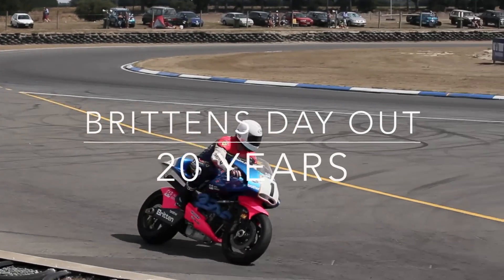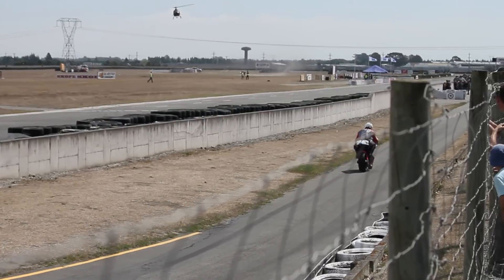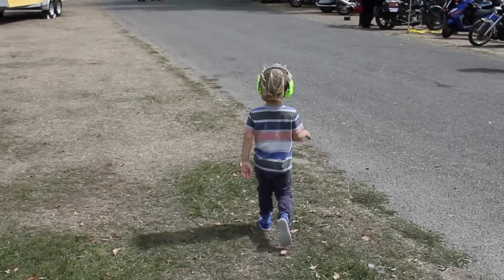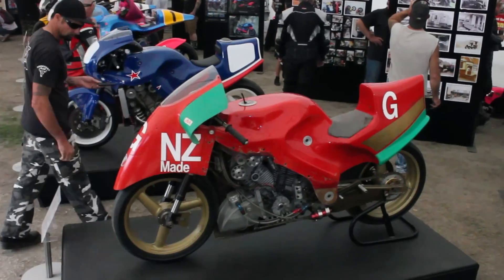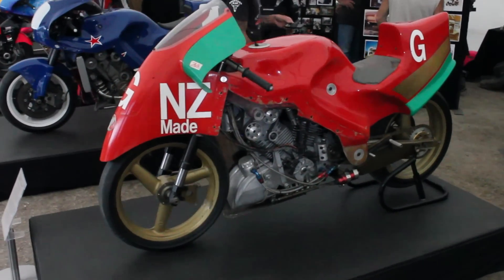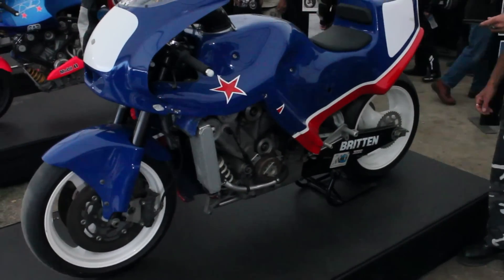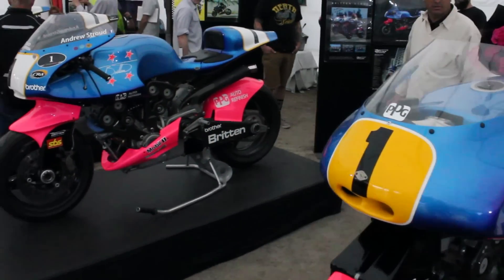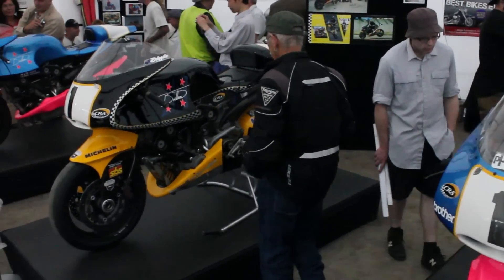Britain's Day is out — 20 years. I was at Ruapuna this weekend, 20 years since John Britten passed away. A famous Cantabrian, Christchurch bloke who designed and created the Britten motorcycle. I kind of went along with my son and they had a bit of a showcase. This is the first time that all of these bikes have been together, some from overseas collections, so you can see here the evolution of the Britten motorcycle.